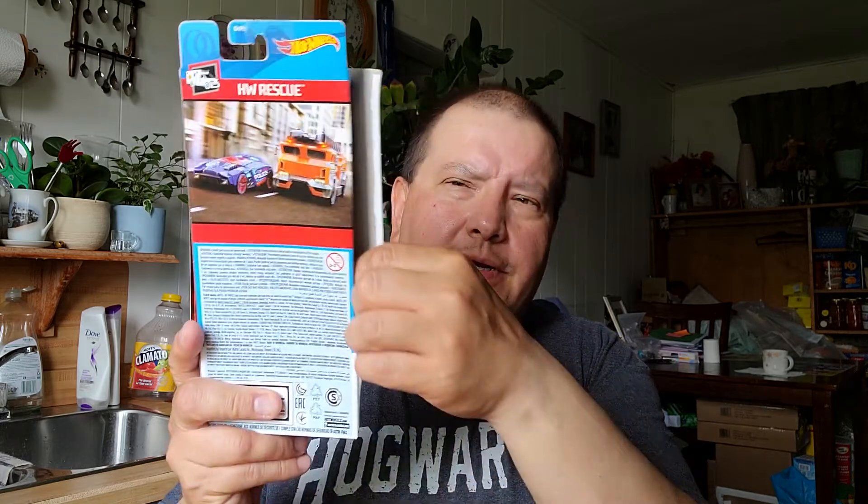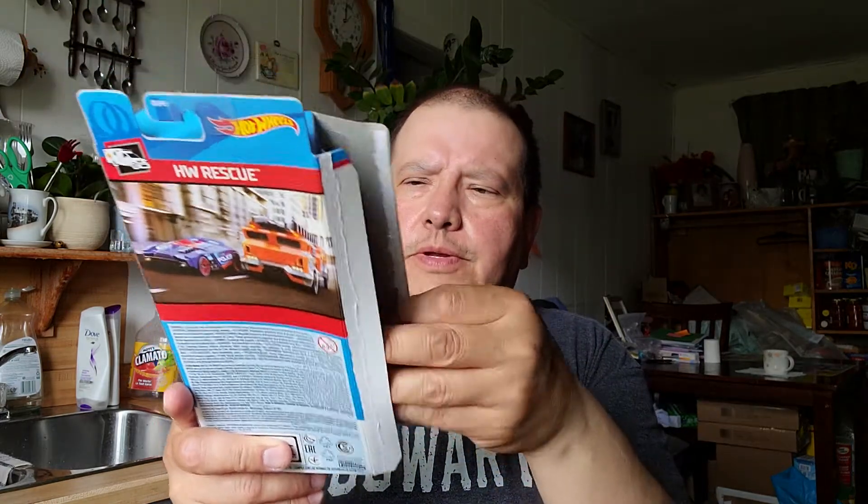And now I'm going to open the rescue Hot Wheels pack. I'll just open it up — it's open. It just came out. And here they all are. I'll show you one at a time, starting from the top.